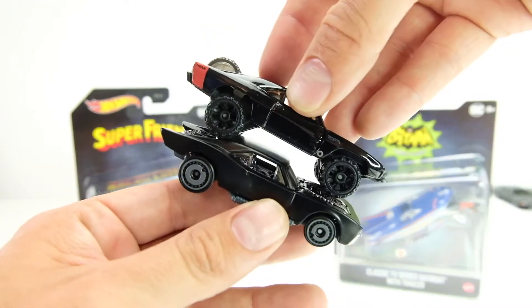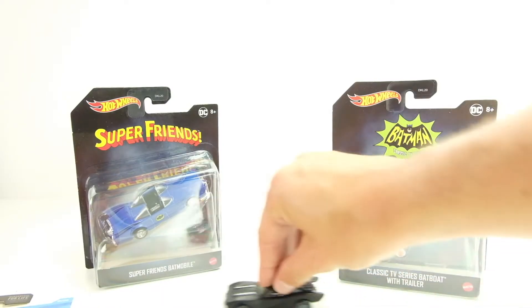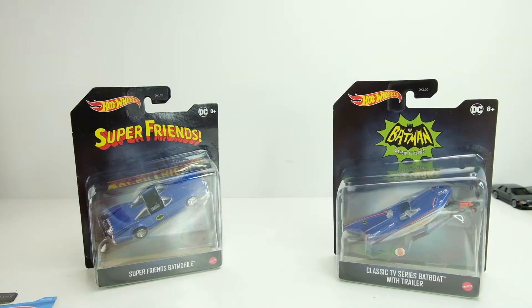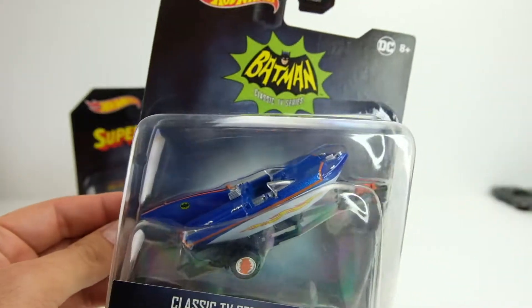There it is — the Charger-based Batmobile from the new The Batman movie. So cool. Of course it rolls well because it's mainline. I'm going to do the boat next. This is the boat from the 1966 Batman series.